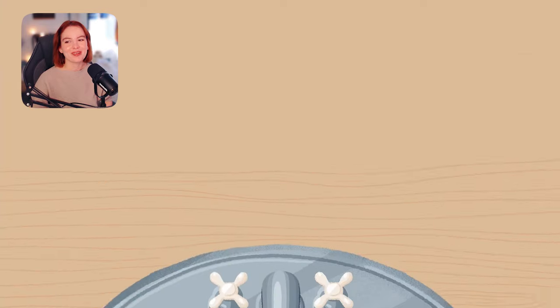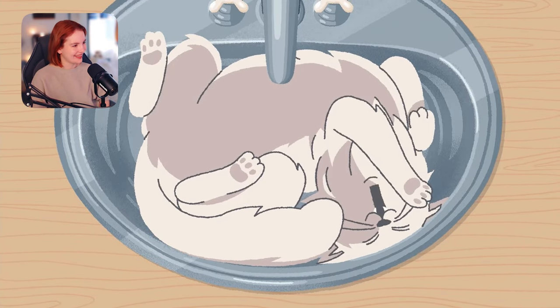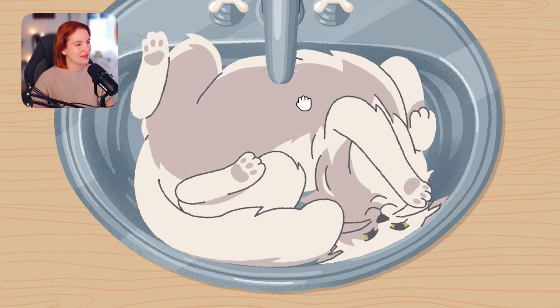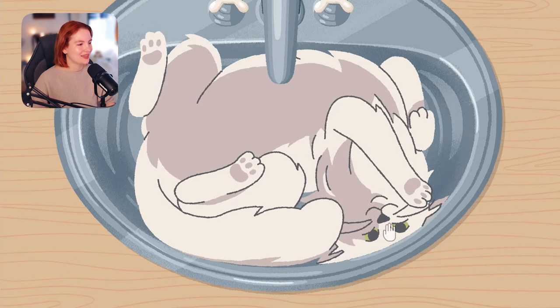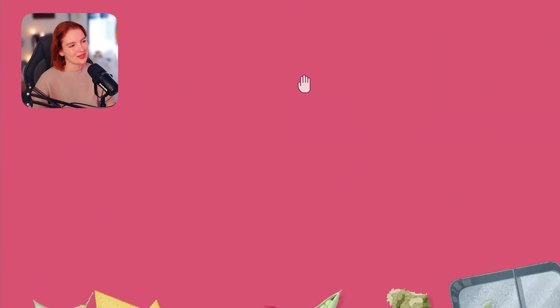Oh, kitty kitty in the sink! Hi! Tickle tickle — oh, can I pet you? Cute!